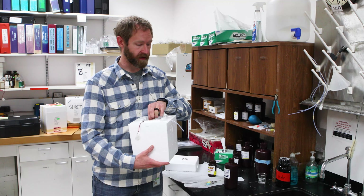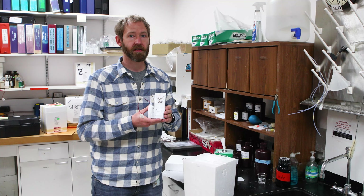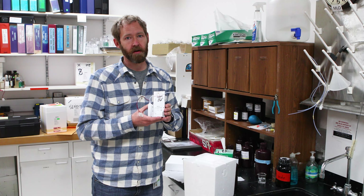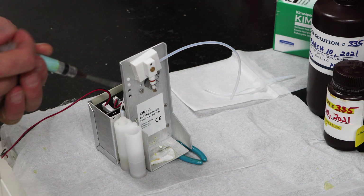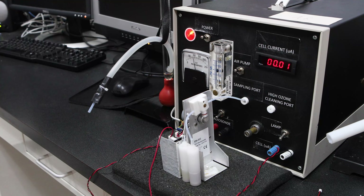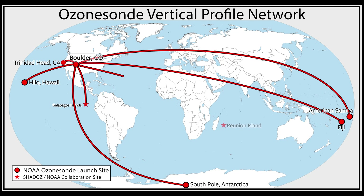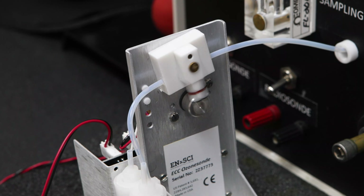As part of NOAA's Global Monitoring Laboratory, the Ozone and Water Vapor Group launches these small instruments, called Ozone Sondes, high into the stratosphere to measure Earth's protective ozone layer. The Ozone Sondes are prepared here for flights from Boulder's Marshall Field Site. The lab is also the shipping hub to a dozen global launch sites.